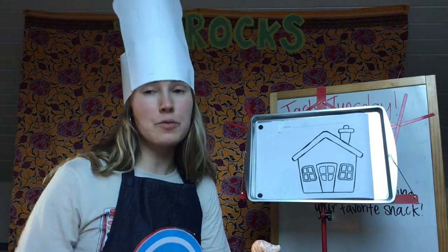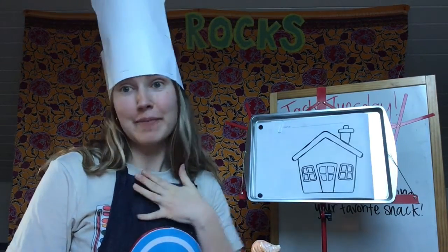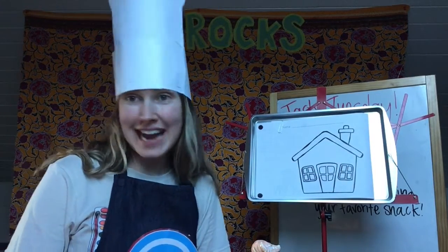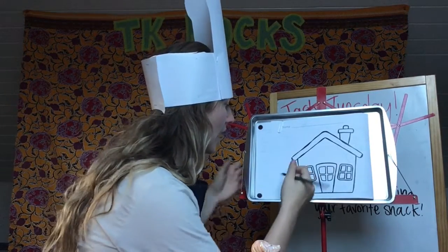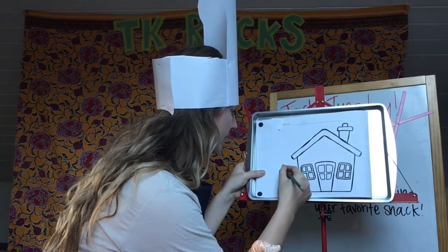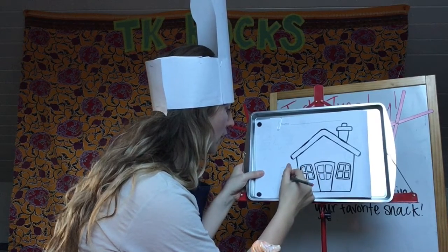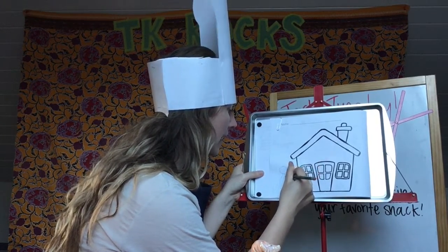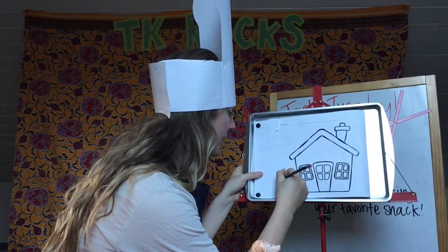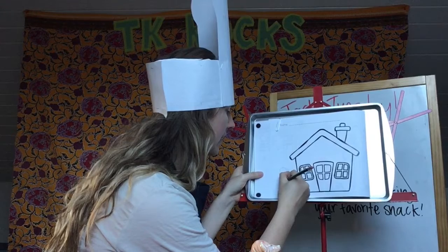Now I need to decide who my character is, and I think my character is going to be me, because I make myself my snacks. So I'm going to draw me at my house making myself my favorite snack. I drew the circle for the head, an oval for my body, and I'm drawing my arms and hands — my lines are my arms, my details, my fingers.